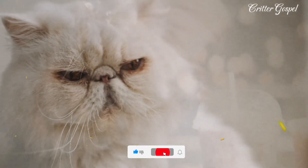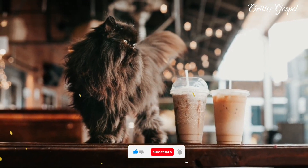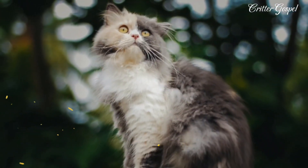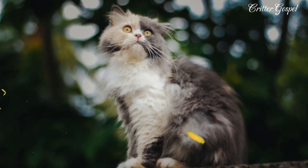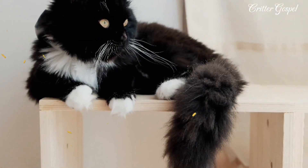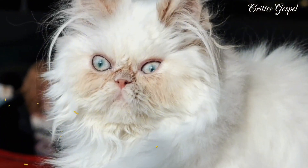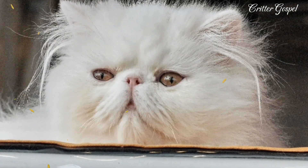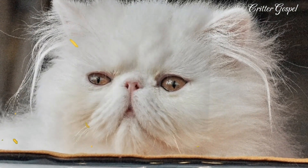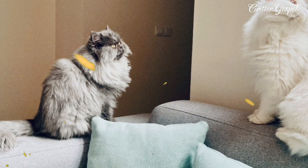Number nine: Persian cats are very loyal and affectionate to their owners, but they can be shy and reserved around strangers. Number ten: Persian cats are very social and expressive, using different sounds and gestures to communicate their needs and feelings. Number eleven: Persian cats have long, silky, and luxurious coats that require daily grooming and brushing to prevent mats and tangles.